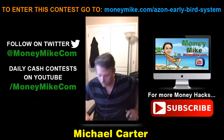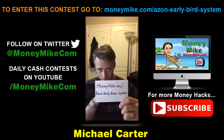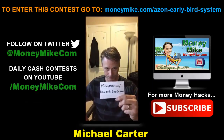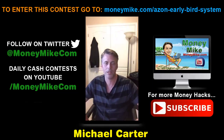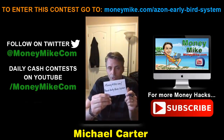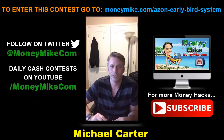If you're interested, the link is moneymike.com/azon-early-bird-system. Write that down. This doesn't actually launch until May 9th. For those interested in winning some cash, you can get entered into a daily cash contest. Just check this out and if you find it's an interesting product you want to take advantage of, send your PayPal receipt to mike@moneymike.com.